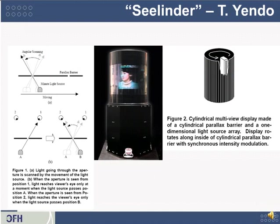A more complicated and more impressive variant is the Sealander, invented by a number of people including Yendosan. The Sealander is a cylindrical display where imagery largely seems to flow inside the display, although it is also possible to project imagery a little bit outside of the display.